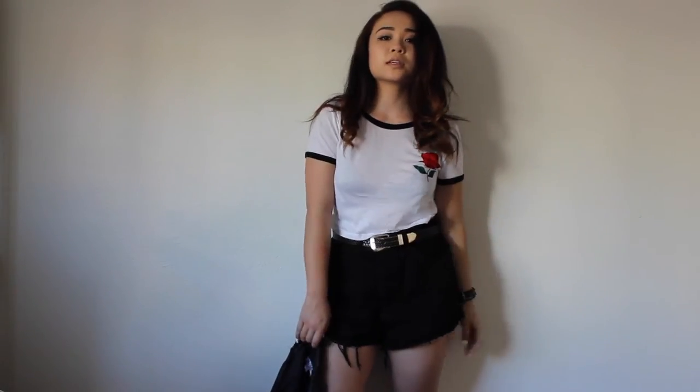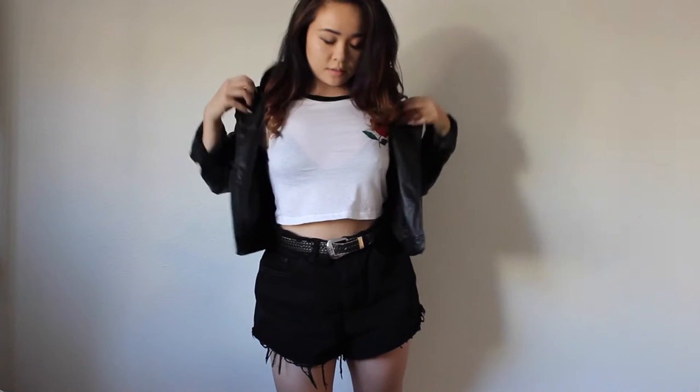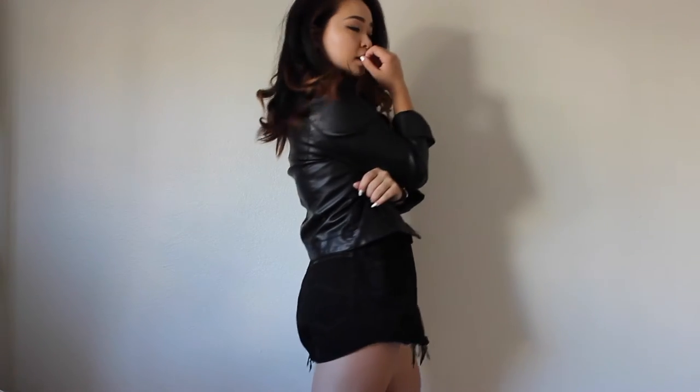Great, so you made it to the first outfit. Of course, I would add a leather jacket into this video because it's one of the rare jackets that you can wear year-round without being judged for it. A leather jacket can really add a touch of edge to just about any outfit and you really can't go wrong with it.